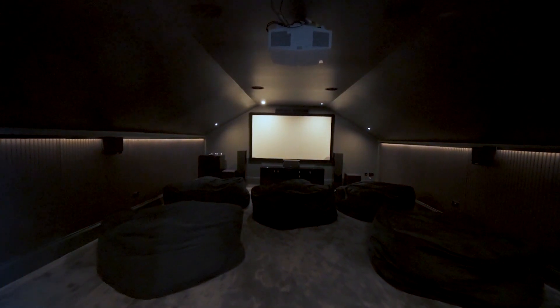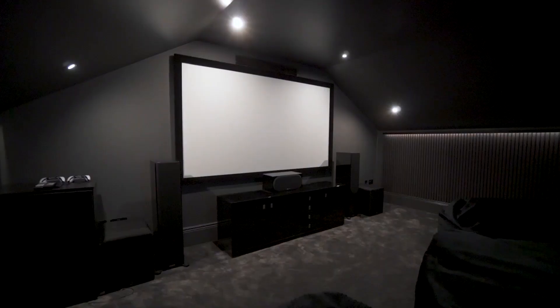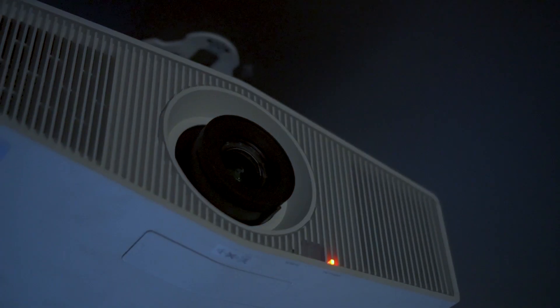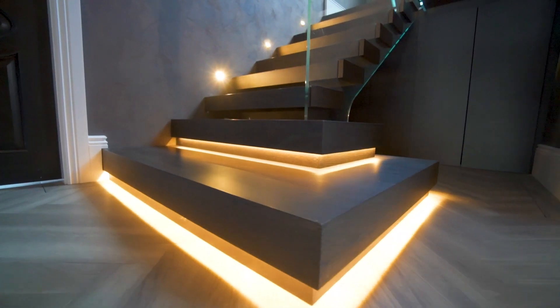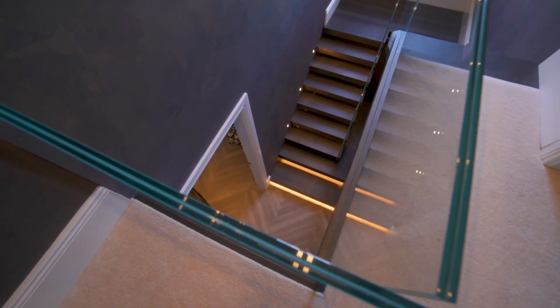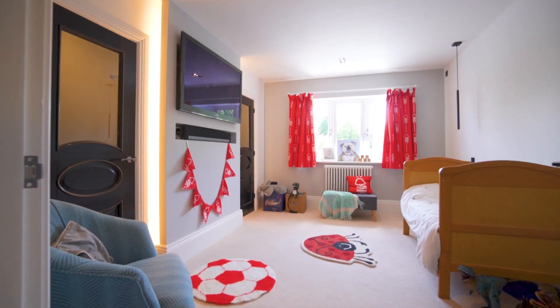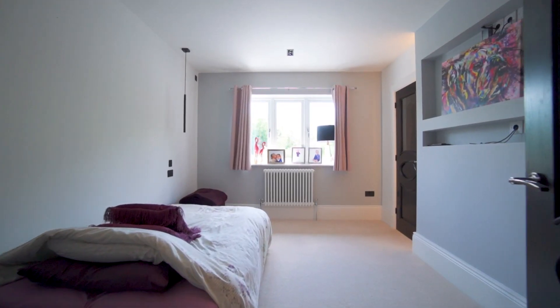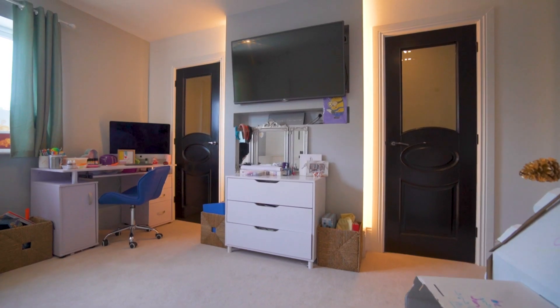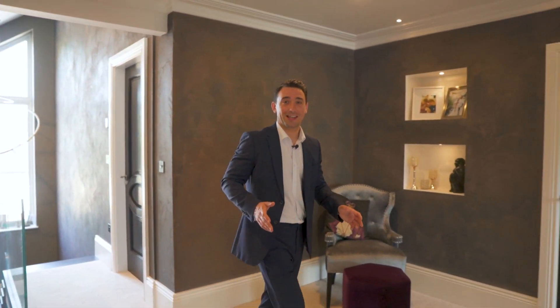The purpose-built home cinema room has been professionally kitted out for the ultimate experience, offering something unique for the whole family to enjoy. Up here we've got five bedrooms and three bathrooms.